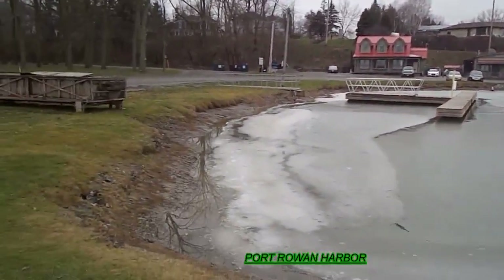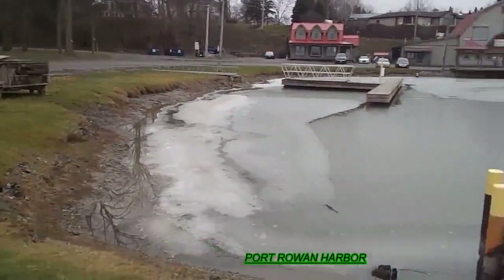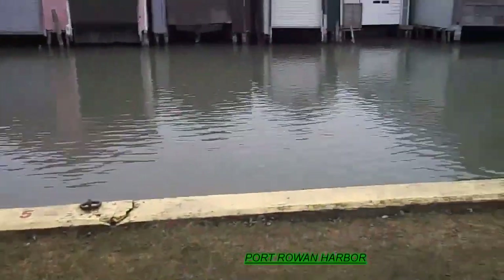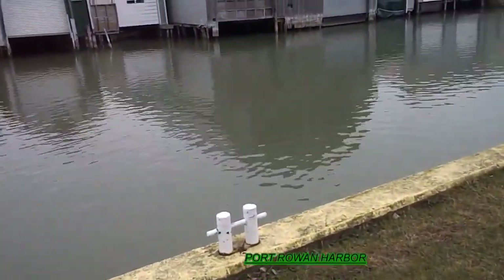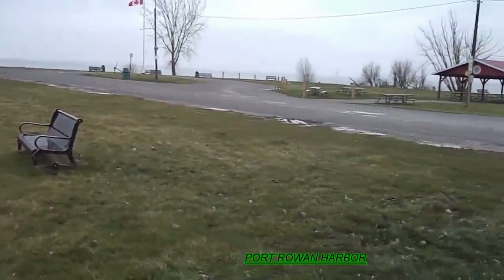Port Rowan, January 18th, 2023. This is my friend's dock here, and the Edna Michelle docks right here. And with luck in three and a half months, we'll be out here.